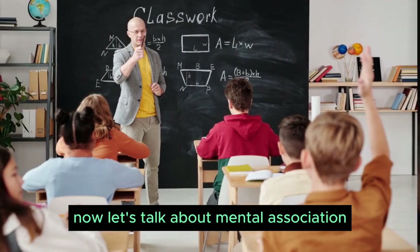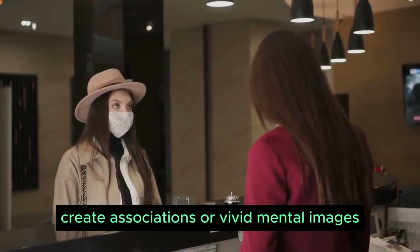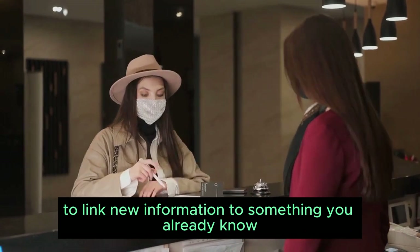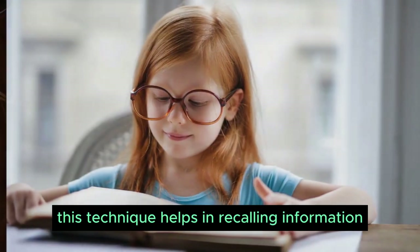Now let's talk about mental association. Your mind loves making connections. Create associations or vivid mental images to link new information to something you already know. This technique helps in recalling information effortlessly.